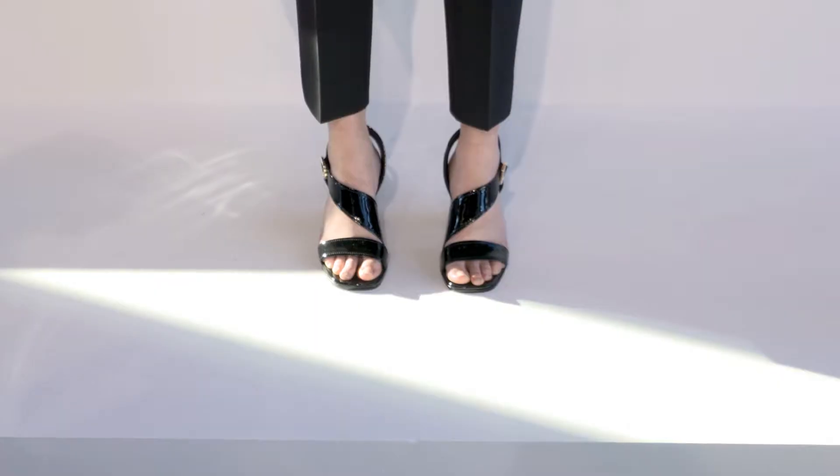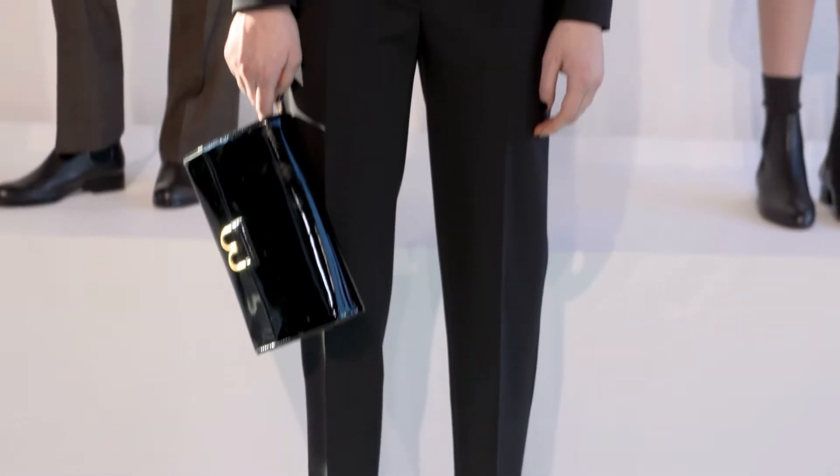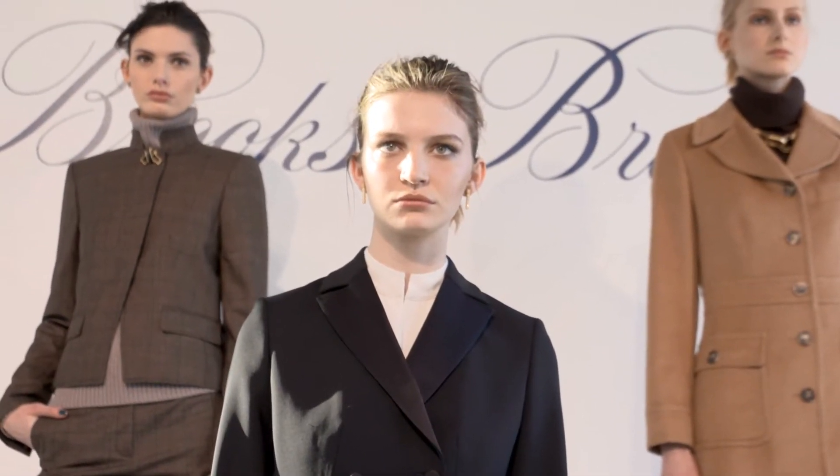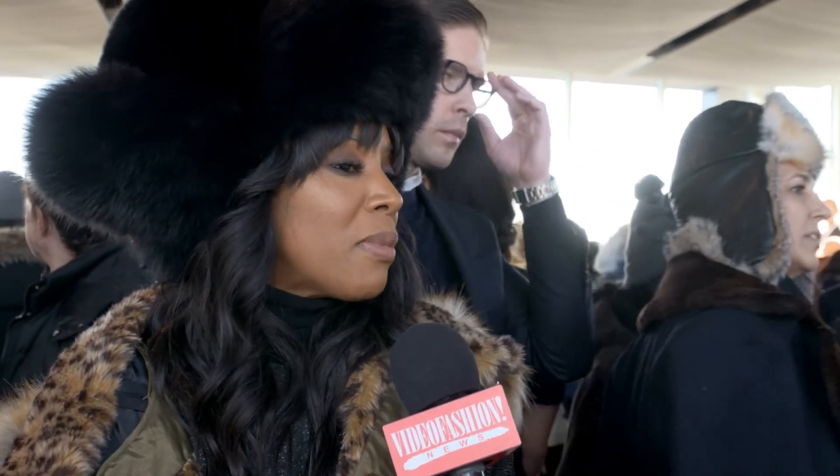I definitely have my eyes on the tuxedo, because I just want to wear that with my sneakers, and I want to wear it with a pump, and I want to throw on feathers. I can do so many things in terms of styling and merchandising. I think the tuxedo will be the new ultimate cardigan.